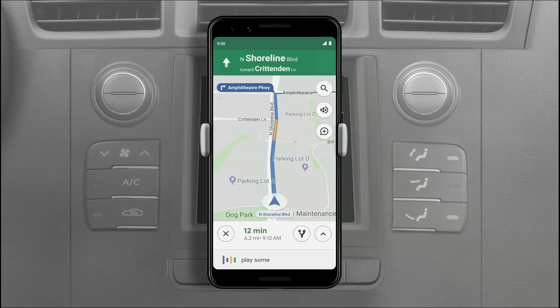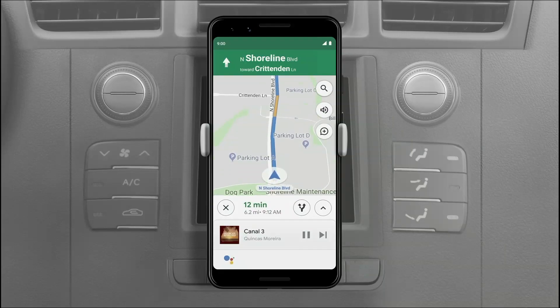Hey Google, play some jazz. Sure, check out this jazz music station on YouTube Music.